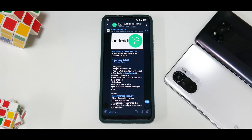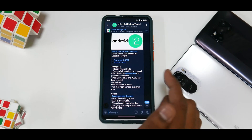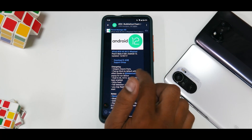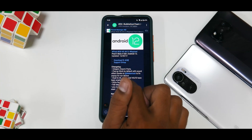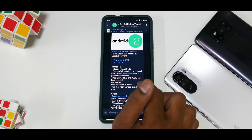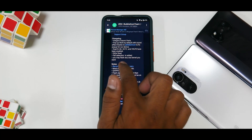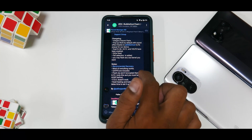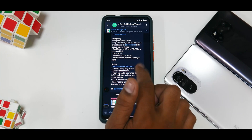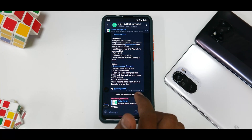Right off the bat, let's talk about the team that developed this port. We have Pixel 5 Beta 4 GSI Android 12, updated on the 16th of August. Xiaomi parts pop-up camera works by default with sound effect. Dual SIM, NFC, and VoLTE have been enabled — so that's one answer for your daily driver. Double tap to wake is fixed, fault detection is added for the front camera, and you may flash any OSS kernel you want. G Apps are included, flash as zip, and if encrypted then DFE only — and you must be on AOSP before flashing.